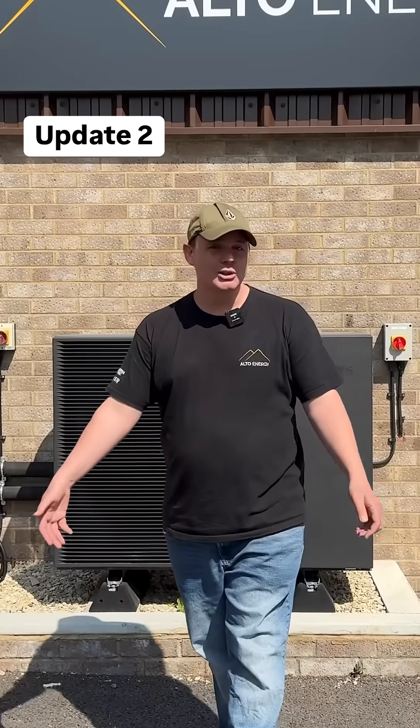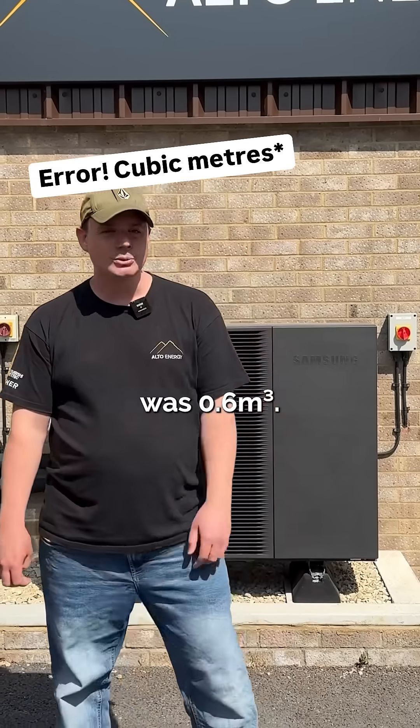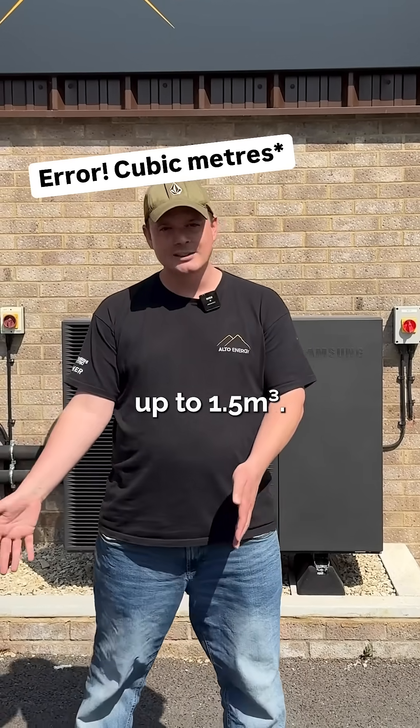Until recently the maximum cubic volume of the heat pump was 0.6 cubic meters — that's going up to 1.5 cubic meters.